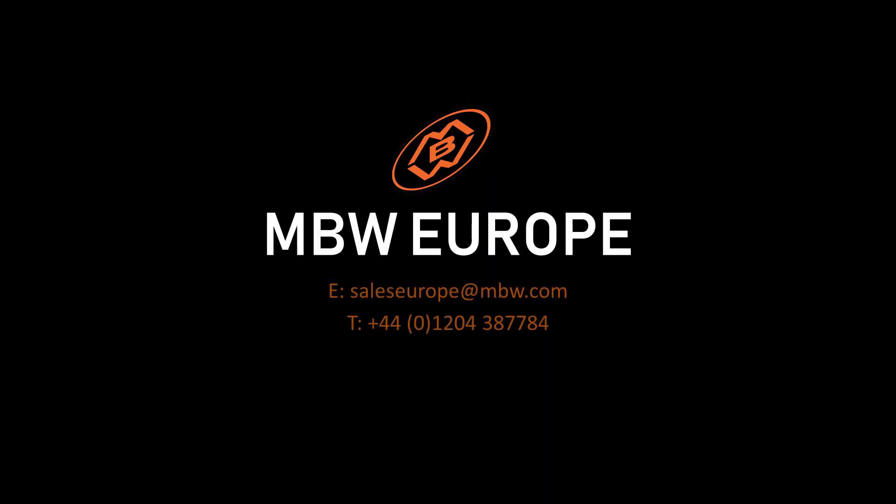To see how we can help you, call us on 01204 387 784 or email saleseurope at mbw.com.